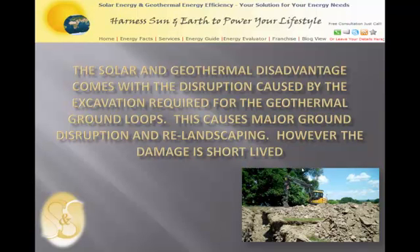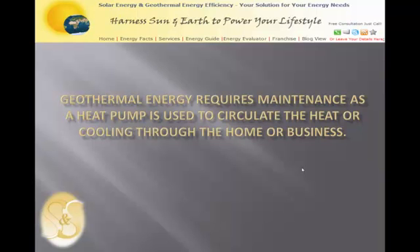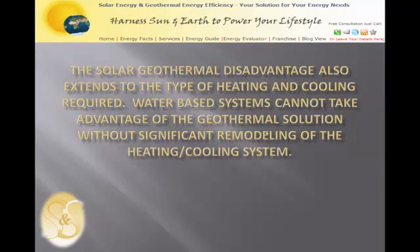The solar and geothermal disadvantage also comes with the disruption caused by the excavation required for the geothermal ground loops, which causes major ground disruption and re-landscaping — though the damage is short-lived. Geothermal energy also requires maintenance, as a heat pump is used to circulate heat or cooling through the home or business. The solar geothermal disadvantage also extends to the type of heating and cooling required, as water-based systems cannot take advantage of the geothermal solution without significant remodeling of the heating and cooling system.